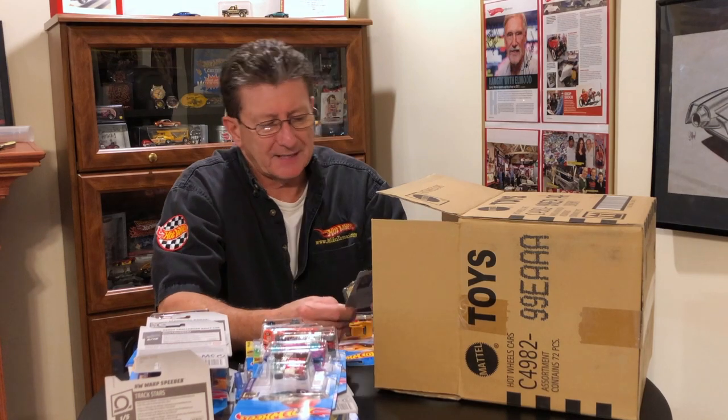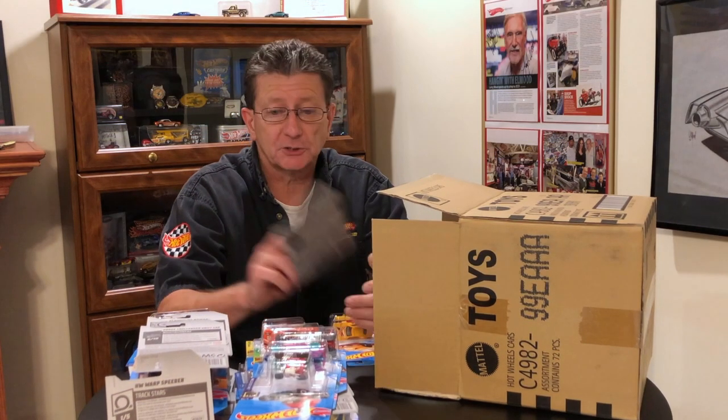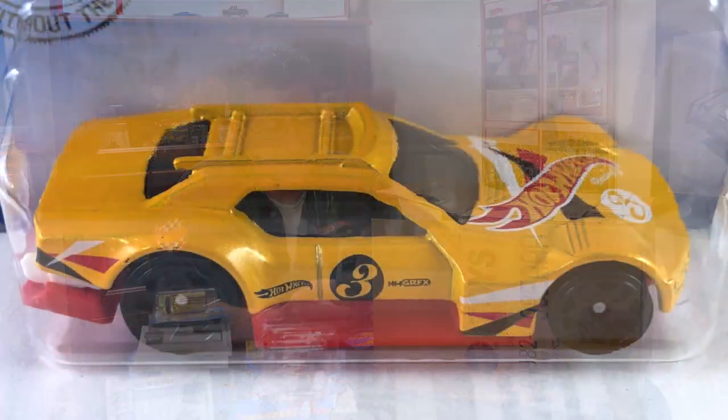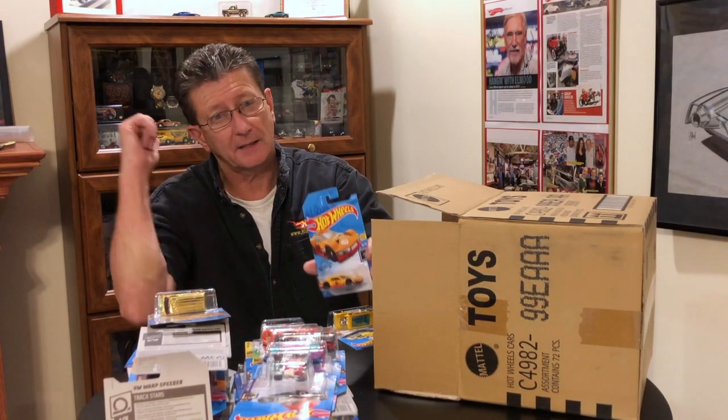Custom '77 Dodge Van in gold chrome — and that is in the Super Chromes. Got the Drista in a mustard yellow with a red plastic base — case before.